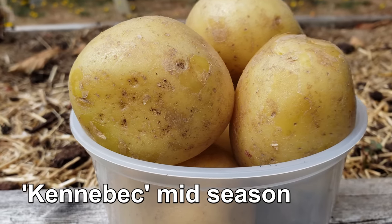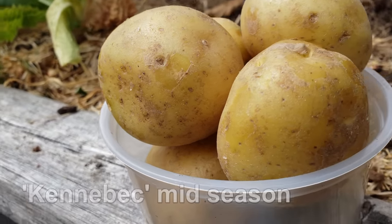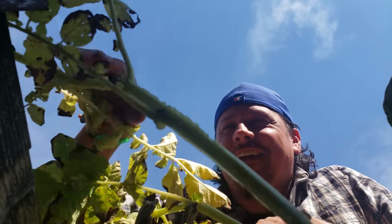Potatoes are by far the most popular root tuber and the fourth most grown commercial crop in the entire world. And for some of us home growers, it's the quintessential backyard crop.